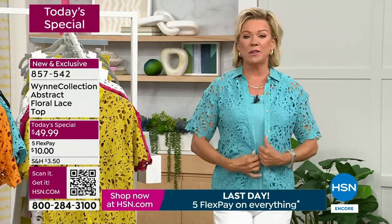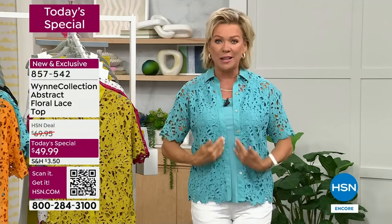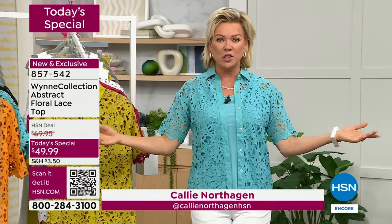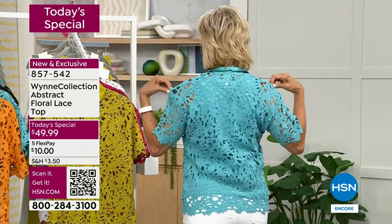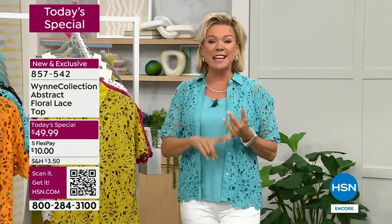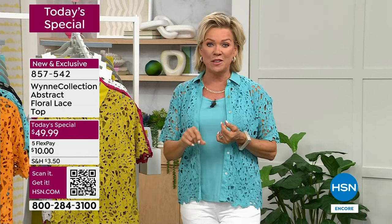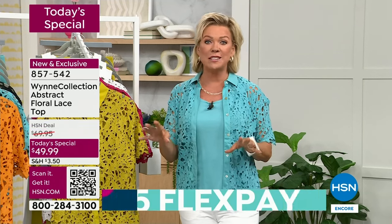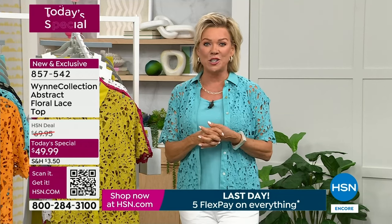Everything about this is perfect — between the open feel of it, the beautiful color, the beautifully done placket, and the open workmanship. This is really a work of art. It's extra extra small to 3X, and it's one day only at under $50 for this beautiful top.